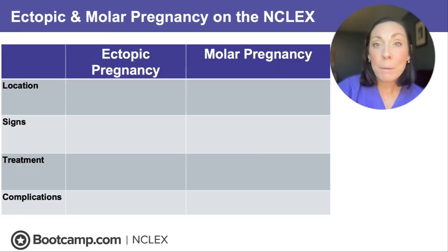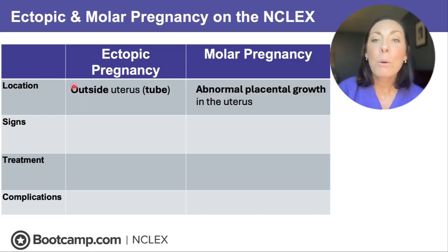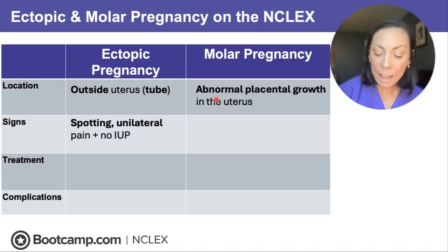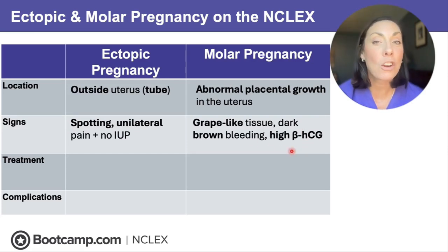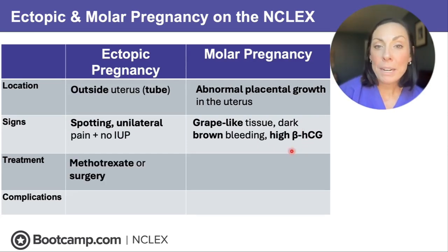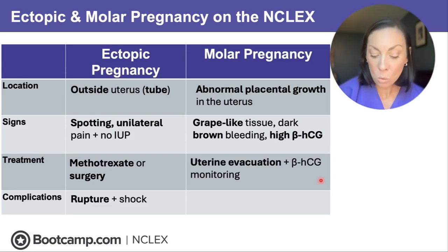Quick review: Ectopic pregnancy happens when the ovum implants outside of the uterus, most likely in the fallopian tube. Molar pregnancy is abnormal placental growth that happens inside the uterus. In ectopic pregnancy we'll have vaginal spotting, unilateral pain, and no intrauterine pregnancy. In molar pregnancy we'll have grape-like tissue, dark brown bleeding, and high beta-HCG levels making her feel so sick. Treatment for ectopic is methotrexate or surgery; for molar pregnancy it's uterine evacuation with ongoing beta-HCG monitoring for cancer. The complication of ectopic is rupture; for molar pregnancy it's cancer.